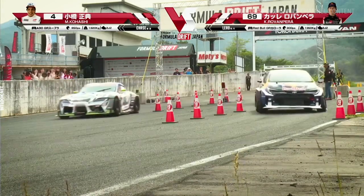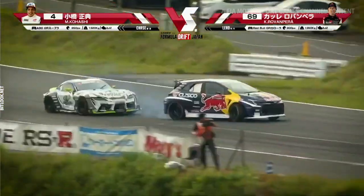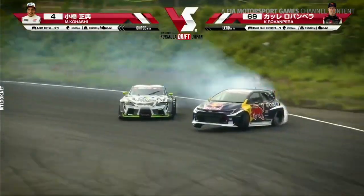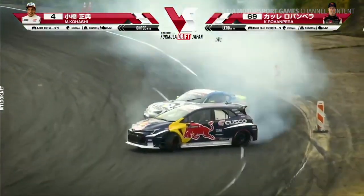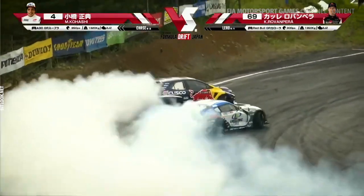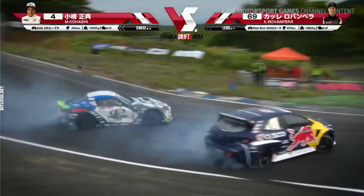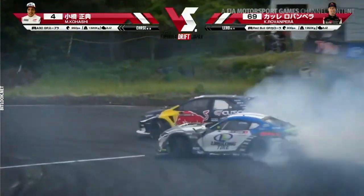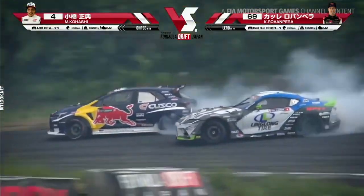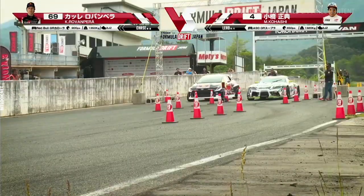First run of this battle — the final round. G-Shock presents Formula Drift Japan, Ebisu Circuit. Kale coming into outer zone 1 real hot, once again hitting that zone completely. And Kohashi right there at his door, keeping that close proximity, but Kale pushing along through outer zone 2 into the touch-and-go, into outer zone 3. Best runs I've seen all day long.